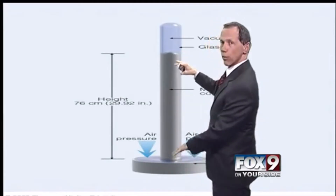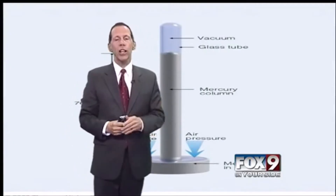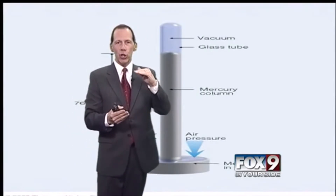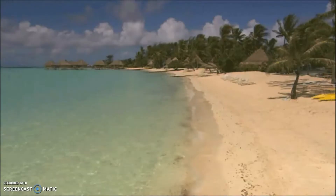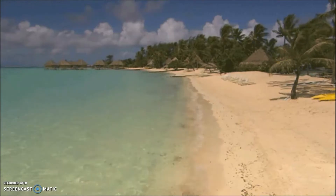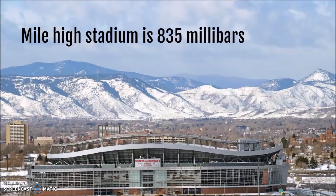You have to adjust a barometer for different elevations. Our pressure is lower because there's less atmosphere above us than if we were living down along the ocean, so all barometric pressure readings are adjusted to sea level so that everybody's on the same playing field. Weather forecasters use millibars as a unit of measure for air pressure. Standard air pressure at sea level is 1,013 millibars, while Mile High Stadium in Denver, Colorado is only 835 millibars — the air pressure is lower.